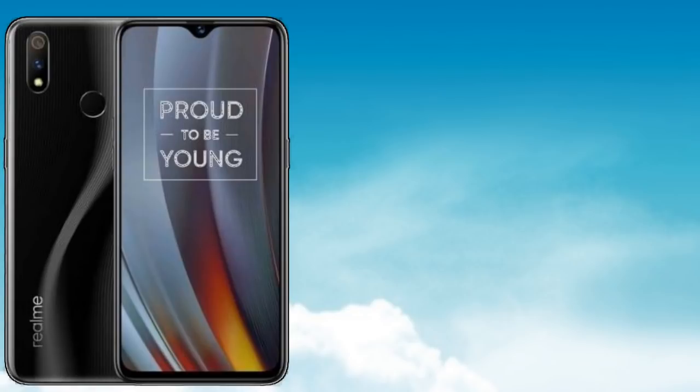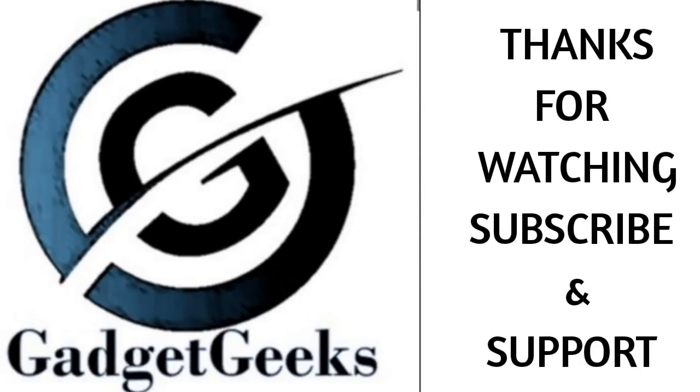So these are the latest and upcoming Realme phones that you must buy in 2019. Hope you liked the video. If you like the video, please hit the like button and please share this video among your friends and do subscribe to my channel. Thanks for watching. Take care. Bye-bye.